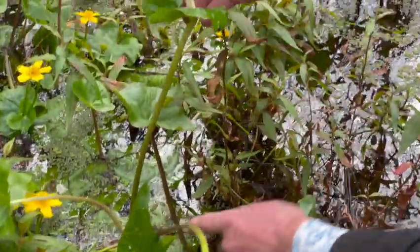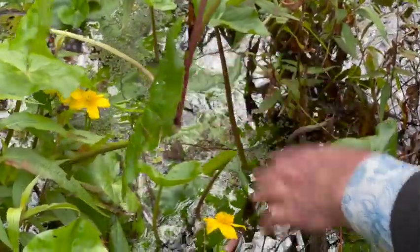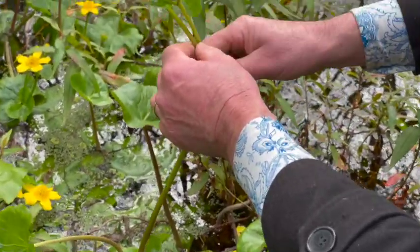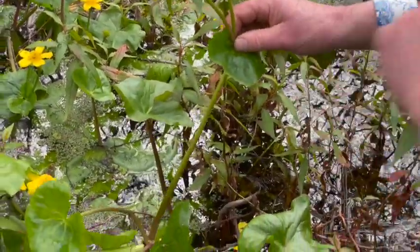You can see here that it has nodes and at each node it will start to send out roots. Those will go down into the water, so it sort of runs along like a strawberry. The stems are very, very porous and they hold a lot of air, and so that keeps it buoyant and sits it up on the top of the water.